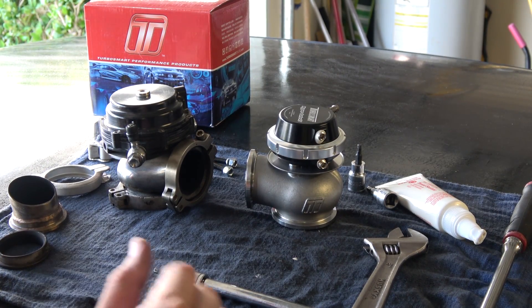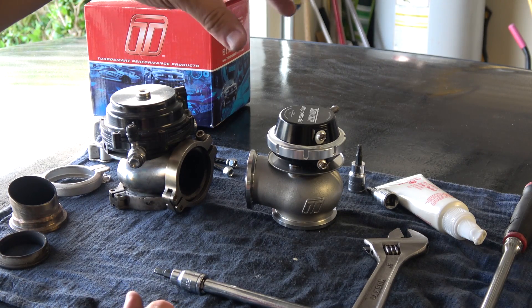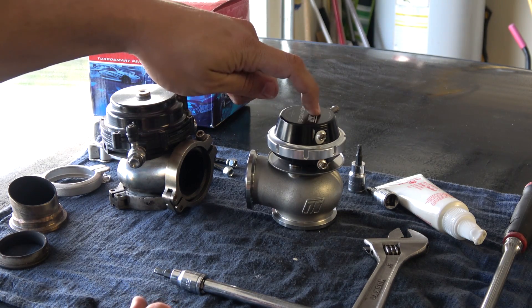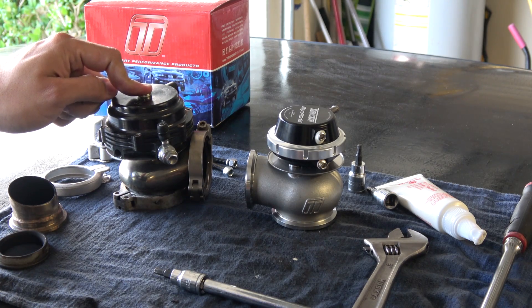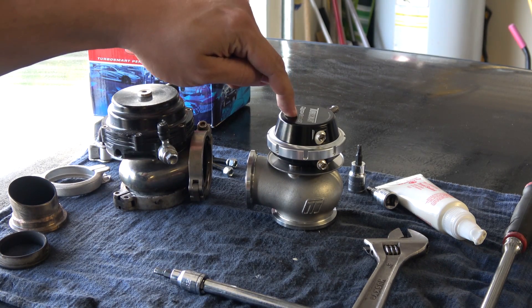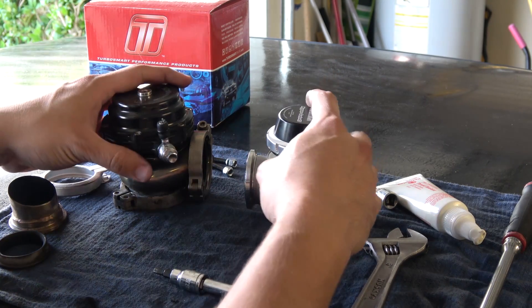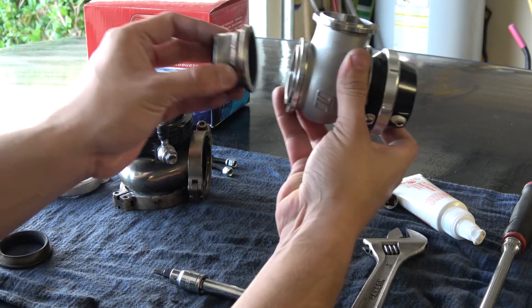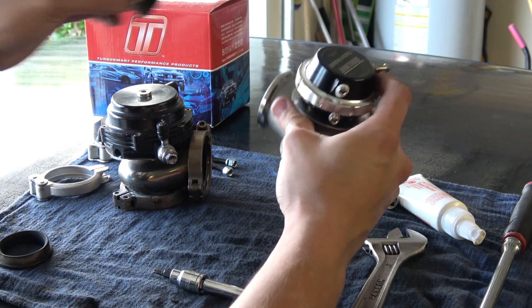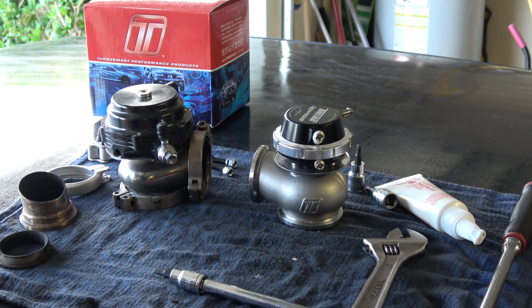I have both wastegates out so you can appreciate the difference between them. They both do the same job. This one's Turbo Smart, this one's Tial. The Tial wastegate is a 44mm valve. The Turbo Smart, even though it's smaller, offers a 45mm wastegate valve. They both share the same flanges so you can interchange all the flanges — inlet and outlet are interchangeable, so you don't have to modify or get different manifold or tubing to exchange from either one. That's pretty convenient.